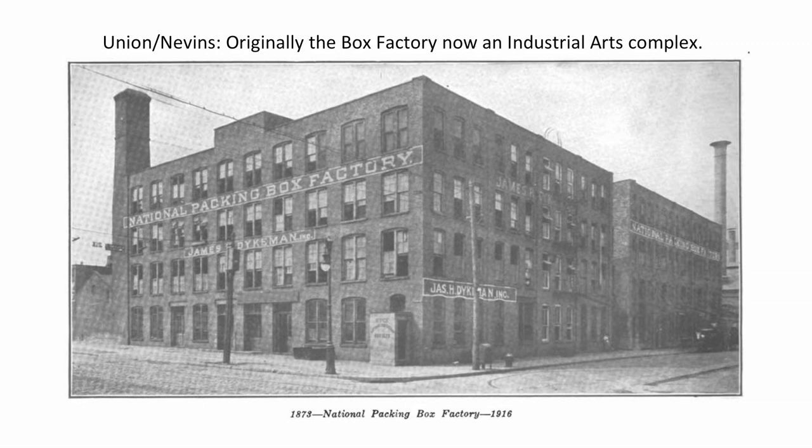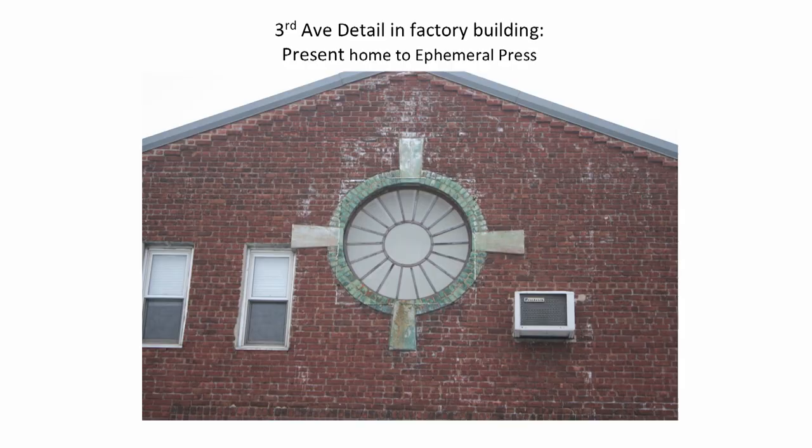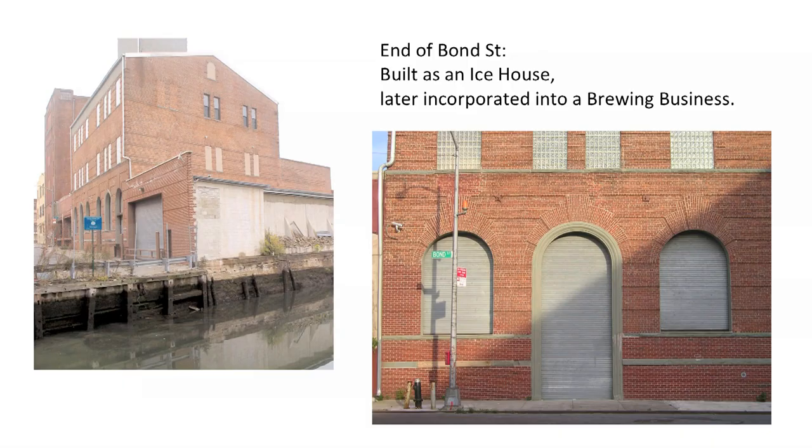Across the way, we have the Box Building. This building was built to serve as a box manufacturing company that made use of the canal. Today, we have a variety of industrial art complexes in that building, including Proteus Gowanus with an art studio. The level of construction going on here in the Gowanus Industries really earned landmark status for all of our Brooklyn communities because of the quality of the detail. And a lot of those little details do start to show up in the buildings we have here. If you look at the Ephemeral Arts building on 3rd Avenue, you'll see some of that.